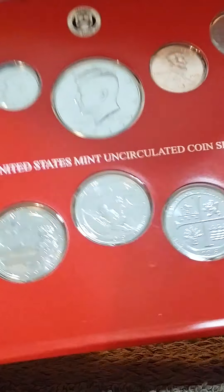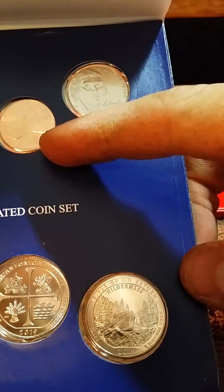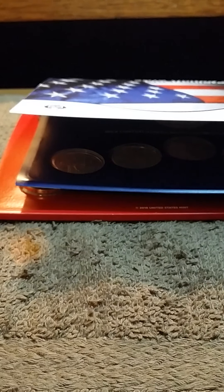I remember what this is — he was talking about sending one of these. Get it out of the pack. It's a 2019 uncirculated set, just the Philadelphia. That's the Denver. One's a little off there. And then this is the uncirculated W penny that comes with it. Thank you, Brian — you did not have to do this.